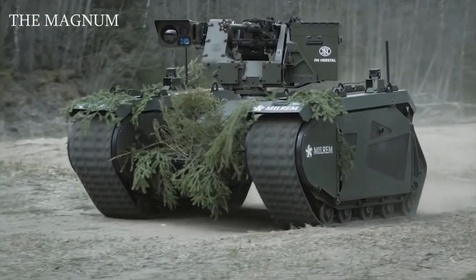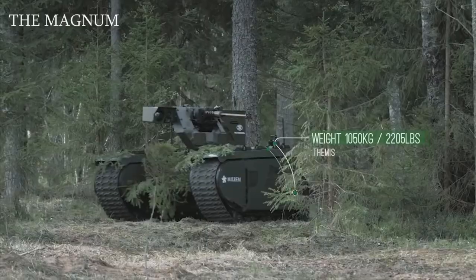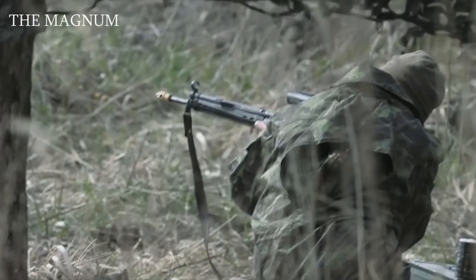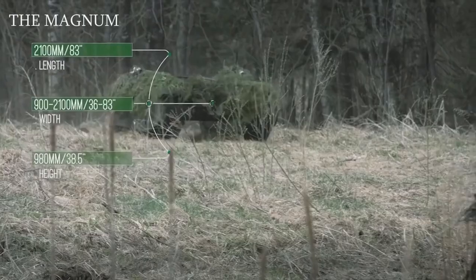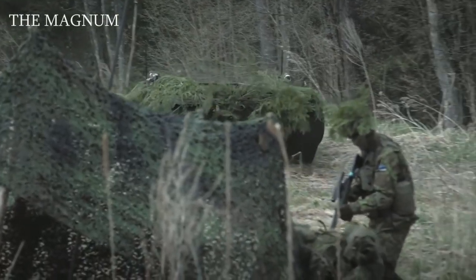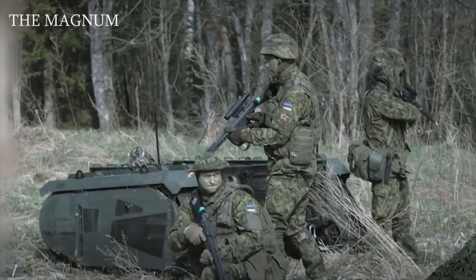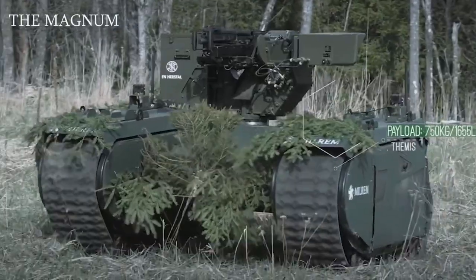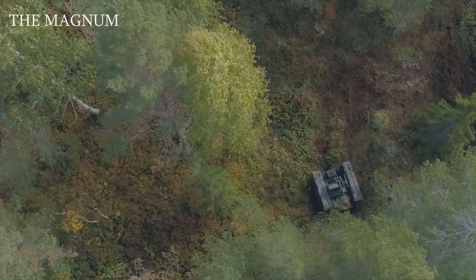Milrem Themis. Estonian designers offered their Themis multi-purpose unmanned chassis capable of carrying various weapons or systems. The new project proposes to mount the combat module Impact from the company MBDA. By connecting the two finished products, it creates a full-fledged remote control combat vehicle designed to combat armored vehicles. This platform can carry a maximum payload of 1,650 pounds with a net weight of 3,200 pounds. Themis has a hybrid diesel-electric power plant, with continuous operation time reaching 10 hours using diesel and batteries, or one and a half hours on batteries alone.